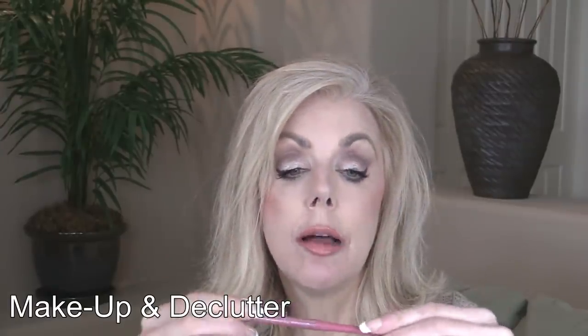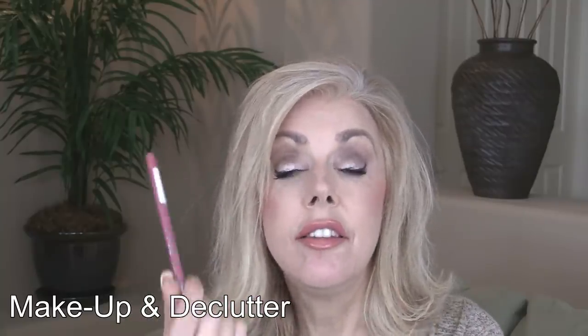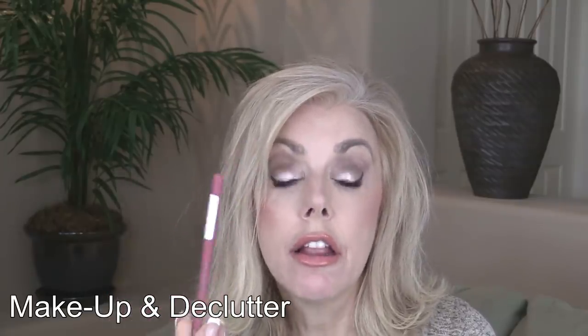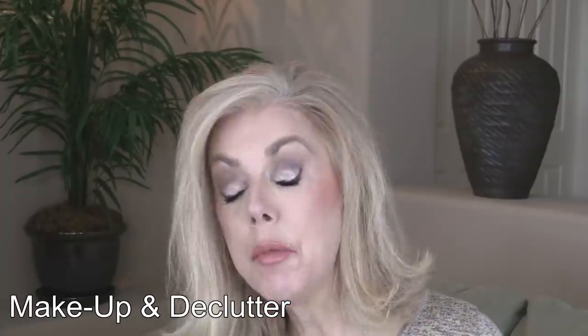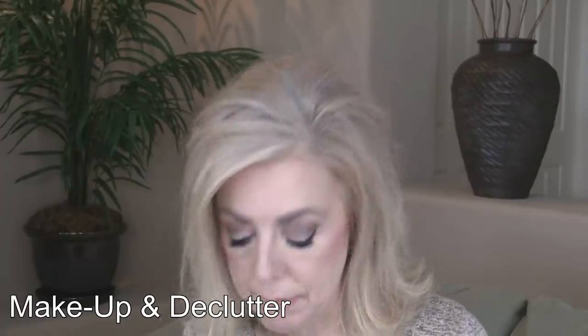I used up another twist-up Rimmel lip liner — it's in East End Snob. It's beautiful, love the color. But I hate that it lasts about one month. I will not buy twist-ups anymore. I do the sharpenable ones that you have to sharpen — those are the ones I'm buying going forward.